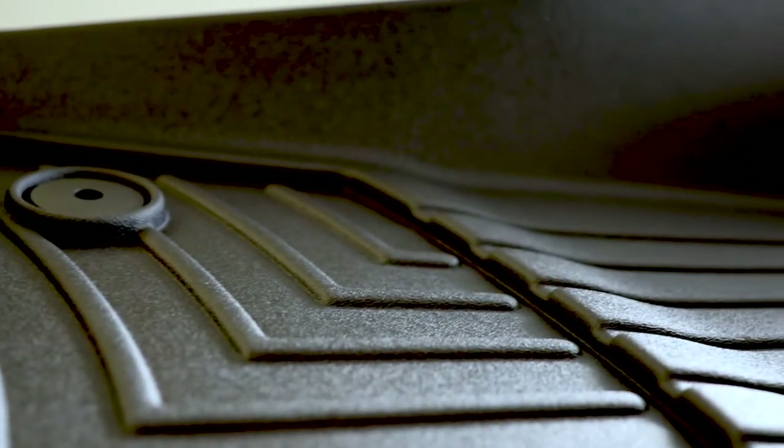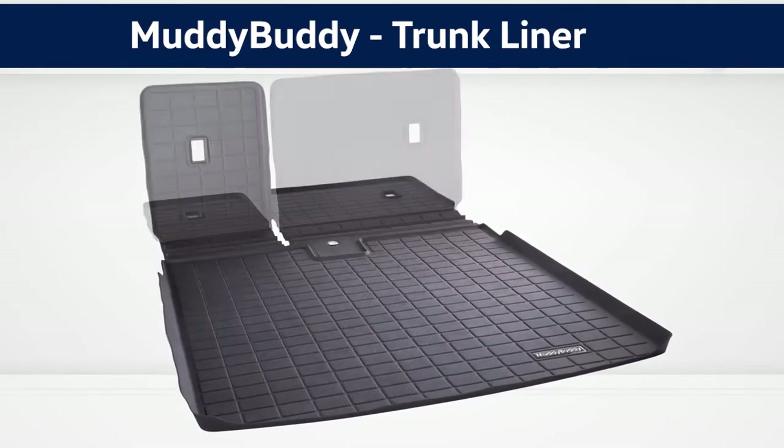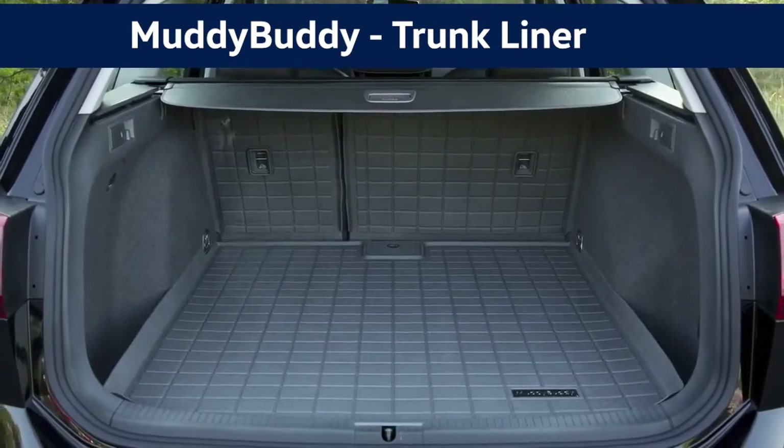Muddy Buddy mats are made with hard, easy-to-clean molded plastic, meant more so for the winter months. They are easy to clean, durable, and have a high wall to ensure liquids and debris stay where they are supposed to be. They do tend to shrink and fold in when kept in the sun or a hot car, so to counteract that, we recommend that you switch the mats to carpet in the summer. Muddy Buddies also have the option for a cargo liner for true coverage when you are on the go, to help protect your trunk or cargo area from dirt and spills.